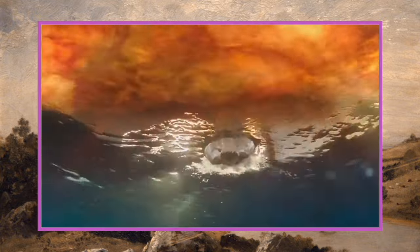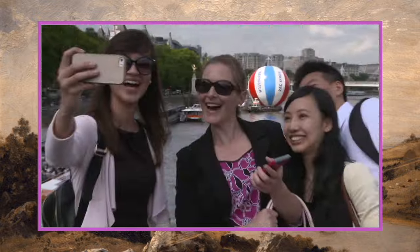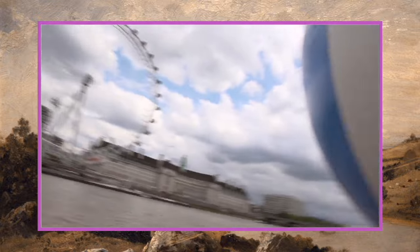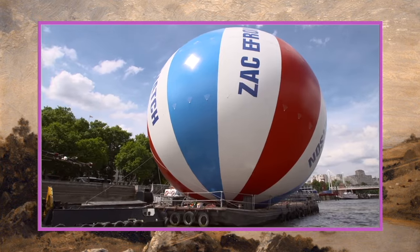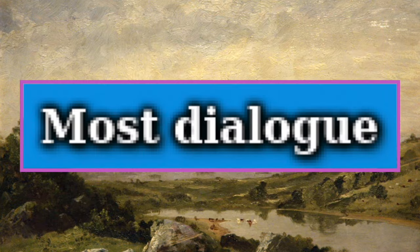Our next record is largest inflatable beach ball, and this surprisingly goes to Baywatch 2017. As part of a marketing ploy, Paramount Pictures created a supersized beach ball for the London premiere of the new Baywatch movie, and they got the record for creating the largest inflatable beach ball.